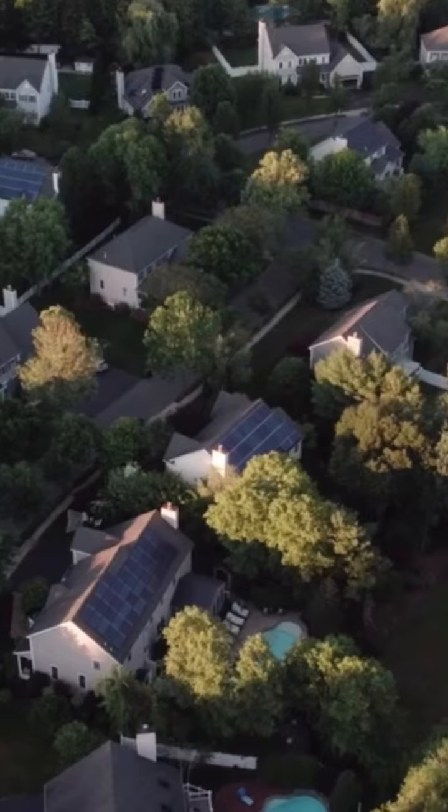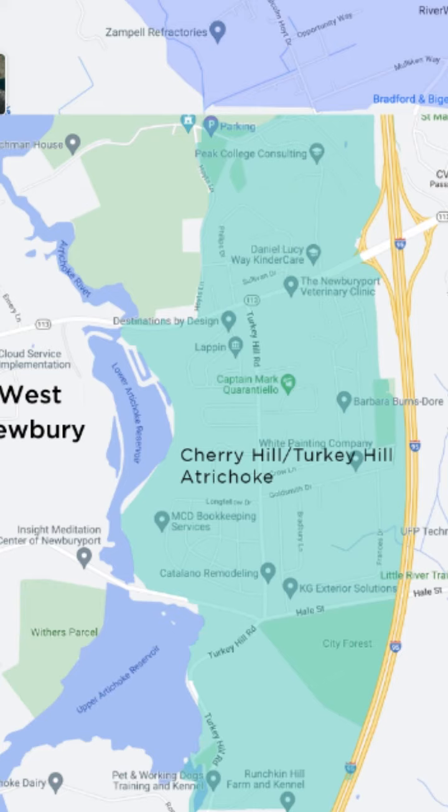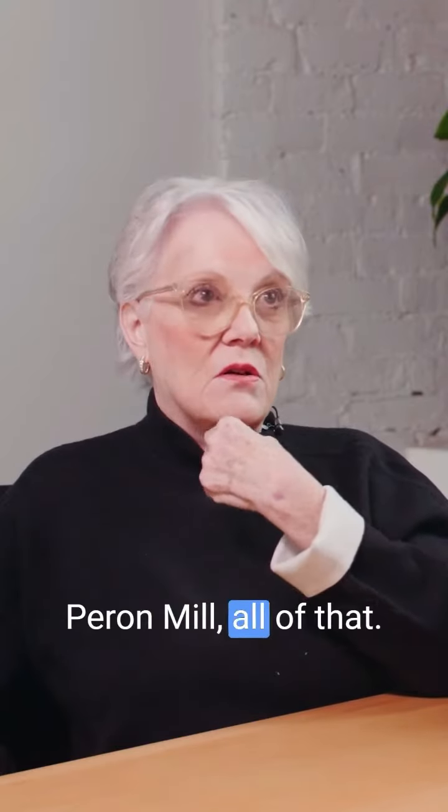And then there's the other side of 95 which is really subdivision-y. That's Turkey Hill, Cherry Hill, the Cherry Hill neighborhood, Person Mills — all of that.